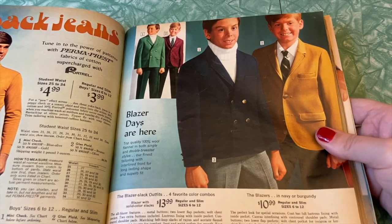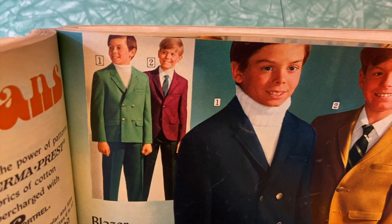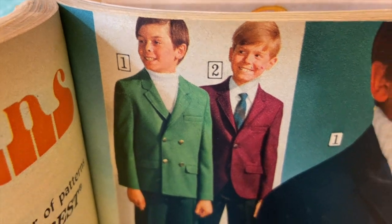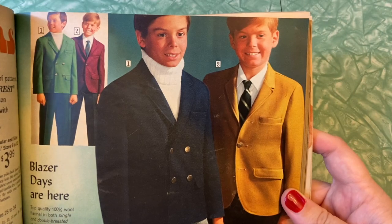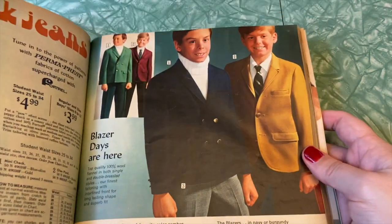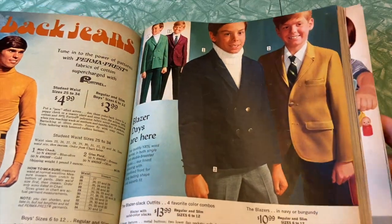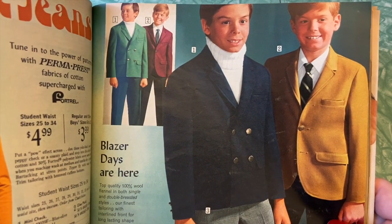Blazer days are here — no, they're really not. Not anymore. These poor children in their horribly ugly outfits being forced to dress like little gentlemen. They want to get into trouble, climb a tree, throw dirt at each other — they don't want to be wearing this stupid blazer. I wonder what these kids are doing now. I wonder if they're alive and thriving. I wonder if they're regretting the choice to be in the 1968 Sears catalog — I doubt it, I think it would be awesome if you were in there. If you're in this, you need a copy of it.